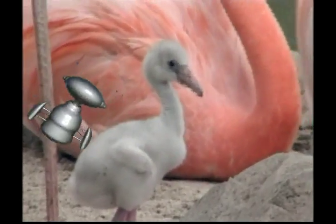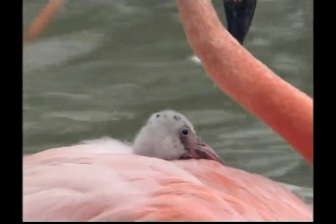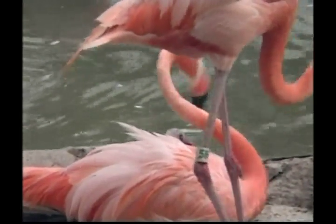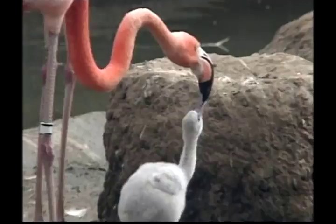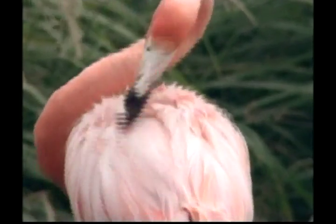After hatching, the chick stays in the nest for five to twelve days. During this time, the chick is fed a type of milk called crop milk that comes from the parent's upper digestive tract. It doesn't sound very nice to us, but the chicks love it, and both the mum and the dad flamingo can feed the babies in this way.